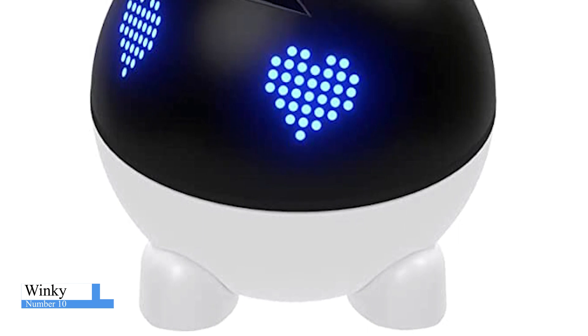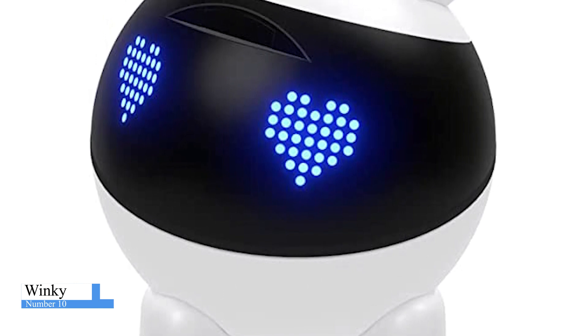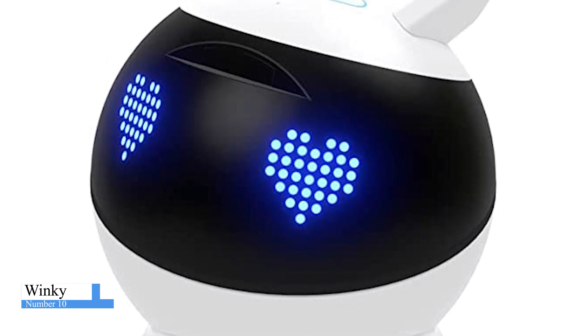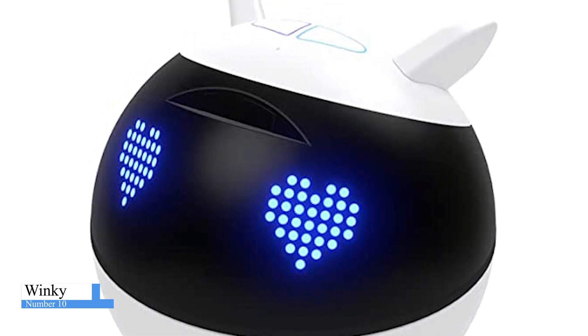Winky is a real robot with 5 buttons, 3 microphones, sensors, a speaker, LEDs, a rotating head, rotating ears, a motion and distance detector, and a gyroscope. Its sensors and effectors allow it to interact with the child and the environment. The design of Winky makes it appealing to children, and kids may customize it with attachments for its ears, nose, and entire body.